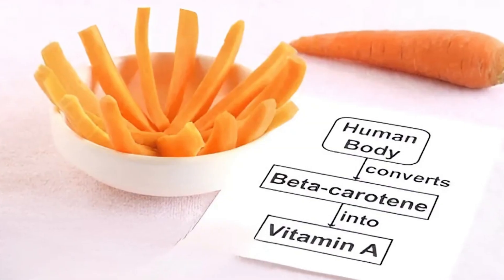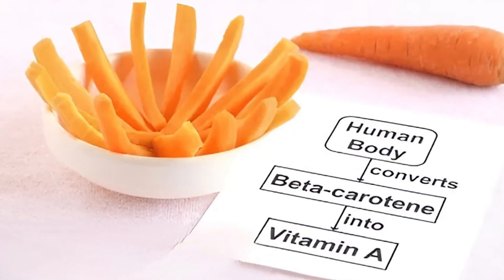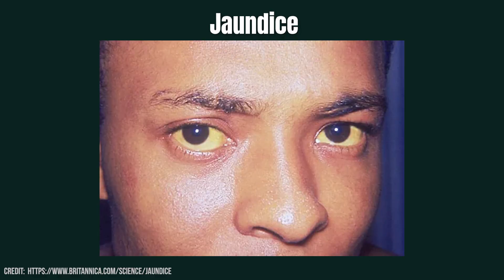Carotene is a pigment found in foods like carrots. In hypothyroidism, the body's ability to convert carotene to vitamin A is slowed, causing it to build up in the skin. This yellowish hue can sometimes be mistaken for jaundice, but a key difference is that carotenemia doesn't affect the whites of the eyes, whereas jaundice does.